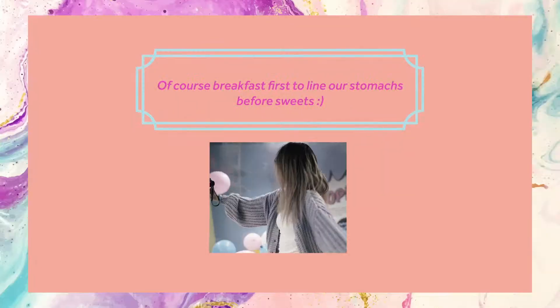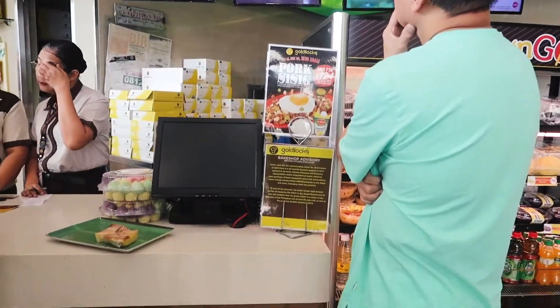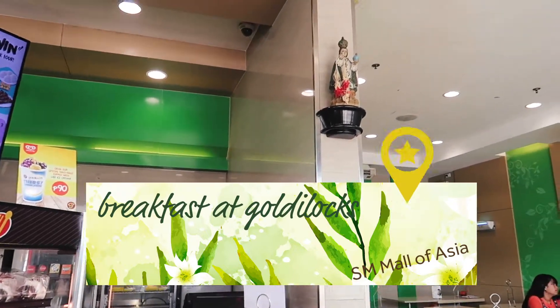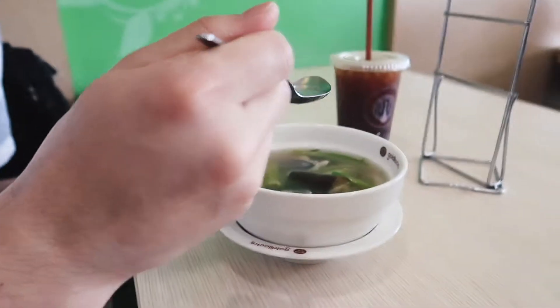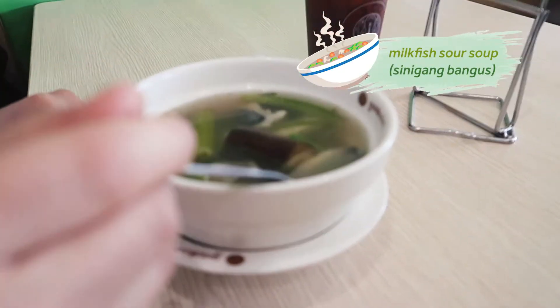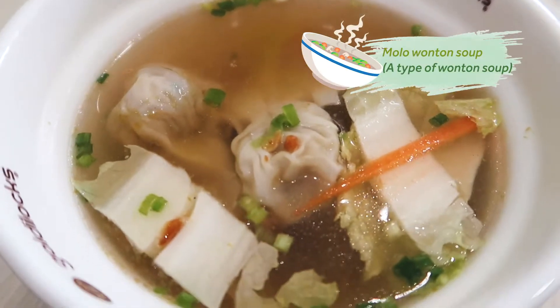We're on our second to last full day here and we're heading to the sweets museum. Goldilocks has an affordable array of breakfast meals and options for a group of family or friends traveling, needing quick food. So you got the sinigang, belly bongos. It's got a lot of vinegar. And I got the molo, which is wonton soup.